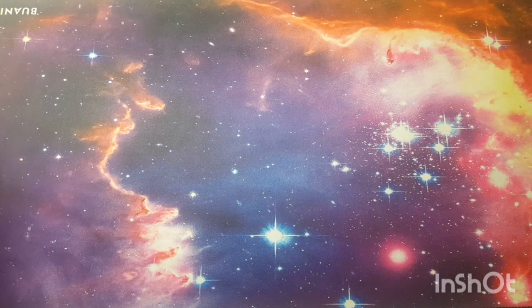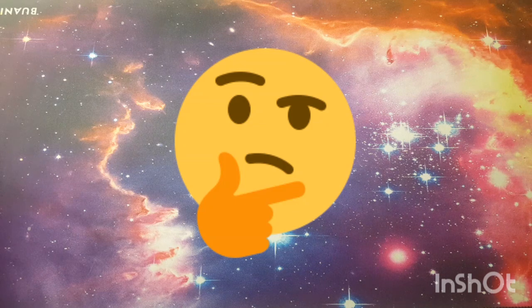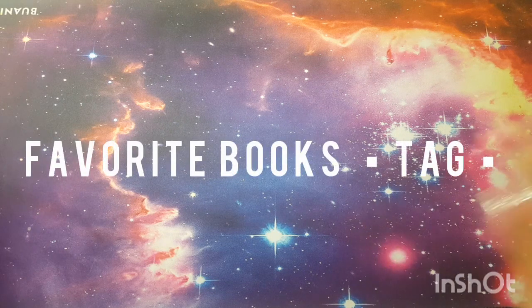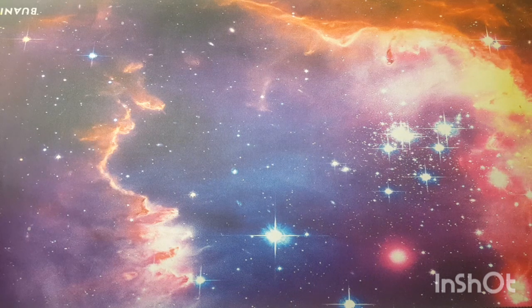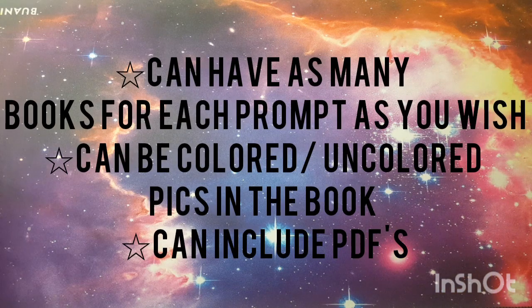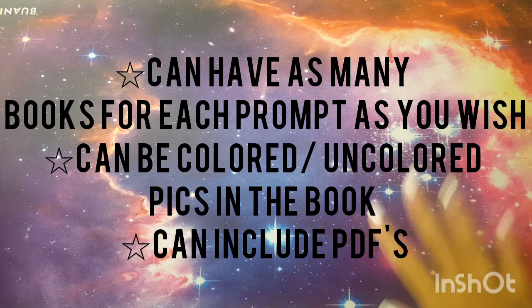Hello everyone, welcome or welcome back to my channel. Today I have a video that I put thought into — I brainstormed to come up with some more content for my channel and I kind of created a tag. The tag is the Favorite Books Tag. To participate, the rules are: you can have as many books for each prompt as you wish, there is no limit, you can include favorite WIPs whether colored or uncolored, and you can include PDFs.